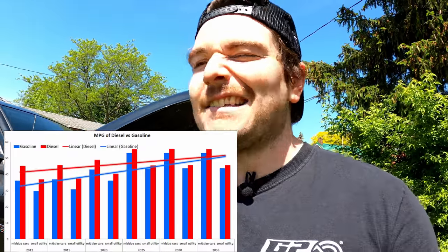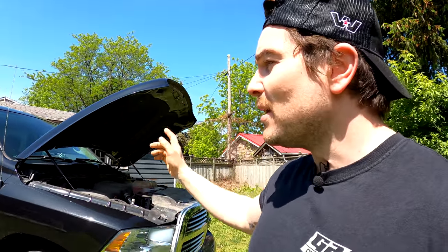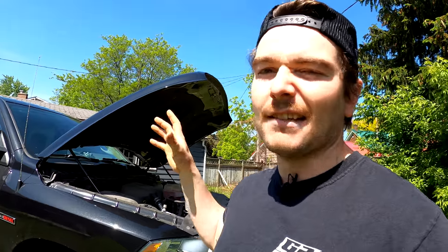First of all, the good. Like all diesel engines, they are very fuel efficient. The reason being is because diesel has more energy per volume than gasoline does, meaning you need to burn less of it to get the same amount of energy output. So you are going to see a big fuel economy difference between the EcoDiesel and the Hemi — the Hemi is going to be much less fuel efficient, and that's why a lot of people buy the EcoDiesel.